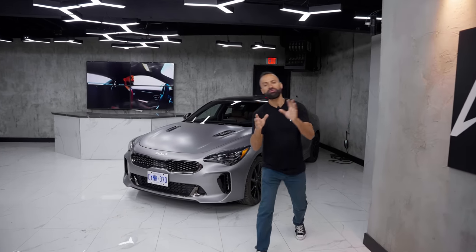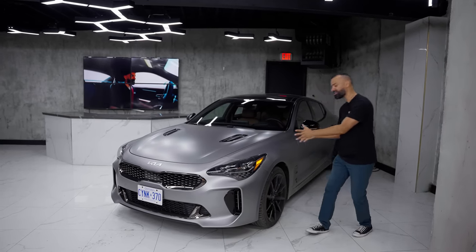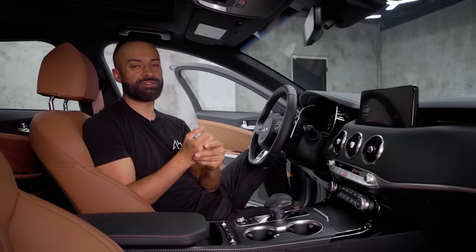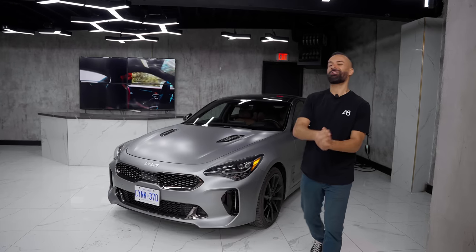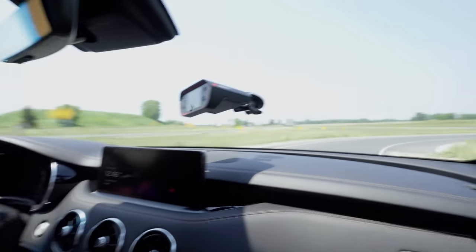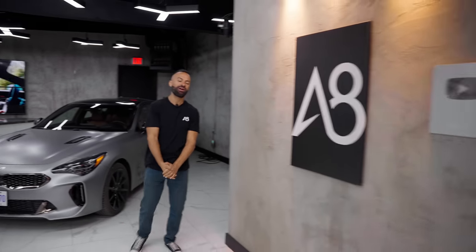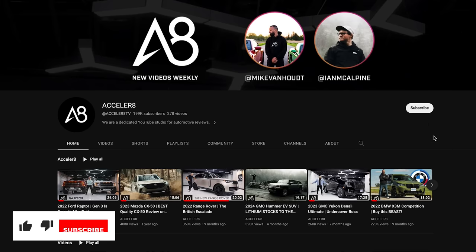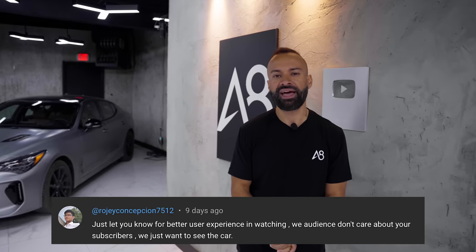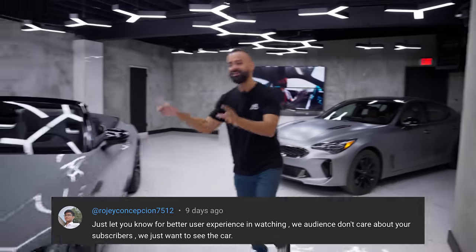Speaking of the Stinger, we've already reviewed both the generation one, generation two, and now the third one called the Tribute — that'll be on our secondary channel called Accelerate Plus, so check that out and subscribe. If you're new to Accelerate in general, please help us reach a million subs. With all your support we would not be where we are.